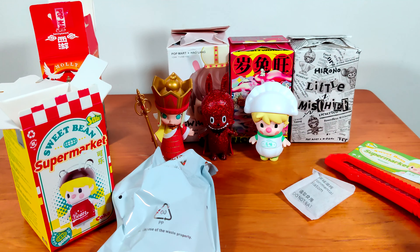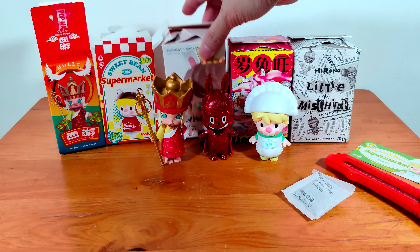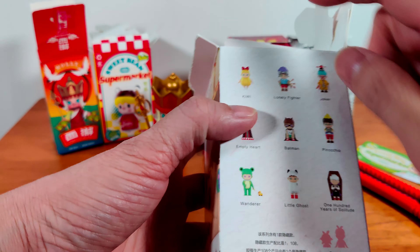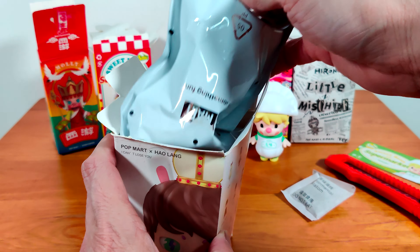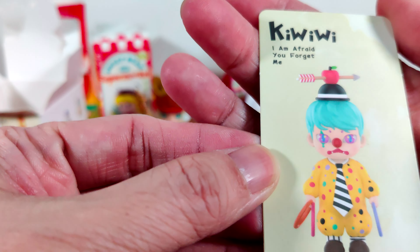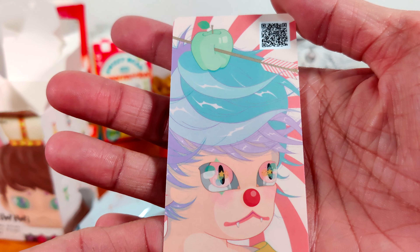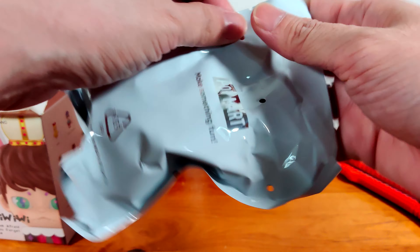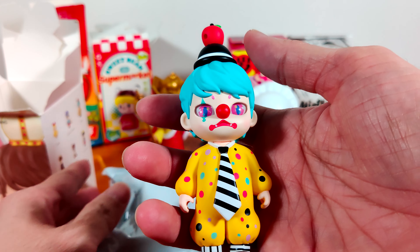He looks a bit bigger compared to Molly and Zimomo. I'll leave the box here — the box is cute. Okay, Kiwiwi! This is my fourth one. I already have Kiwiwi, Batman, the duplicate one, and the 100 Years of Solitude — all in my previous videos. Let's see what I get this time. This is Joker — he's dressed as a joker for sure. The drawing on the card by the artist is very nice. So we have Kiwiwi as the Joker.